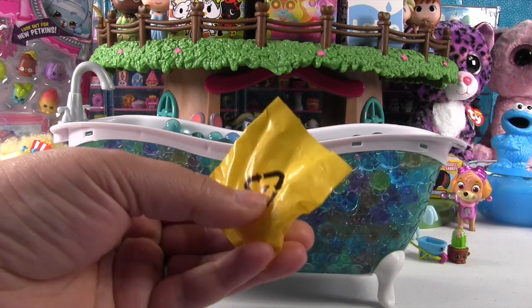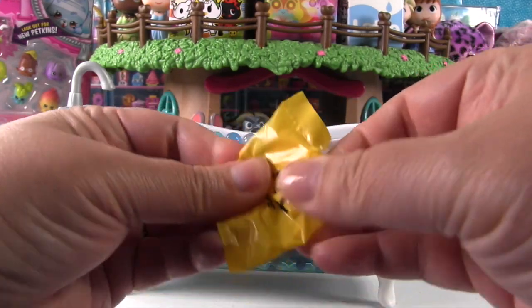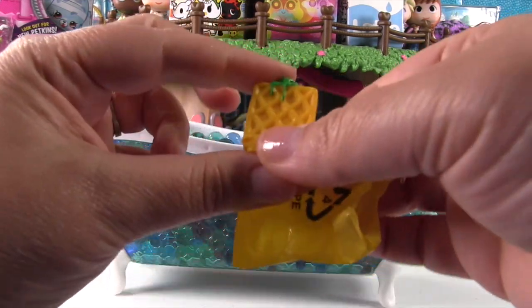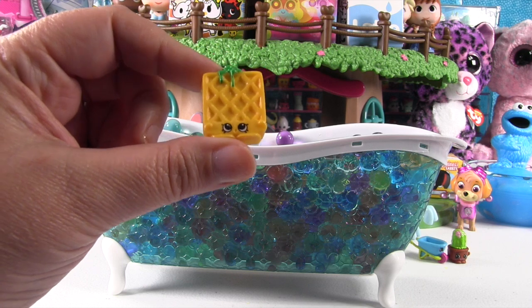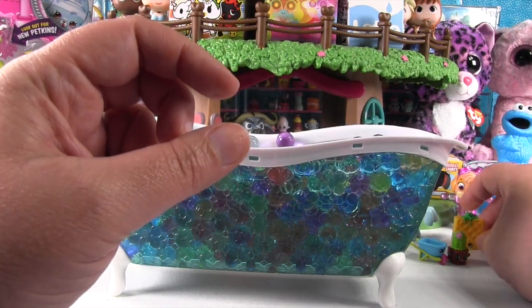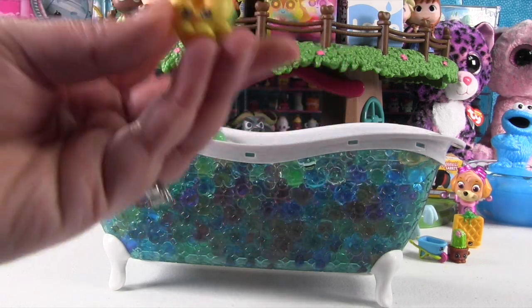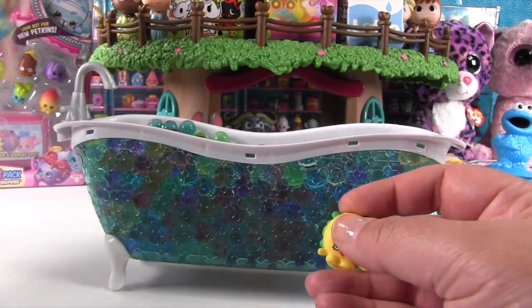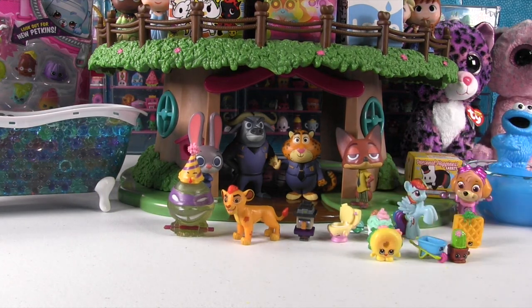Oh, we have a Shopkin blind bag — maybe you do want to take a bath with what's in here. It's a waffle! This is Season Two Waffle Sue. Having a soggy waffle in the bathtub would not be a good idea. One more thing — another Season Four Shopkin, it's Bagel Billy. You definitely don't want a bagel in your bathtub either.